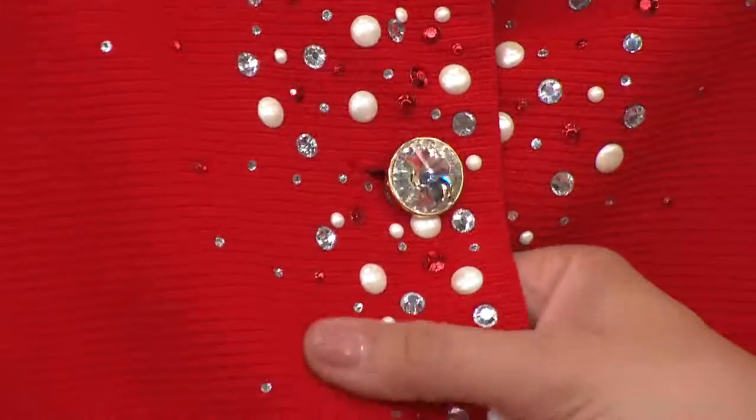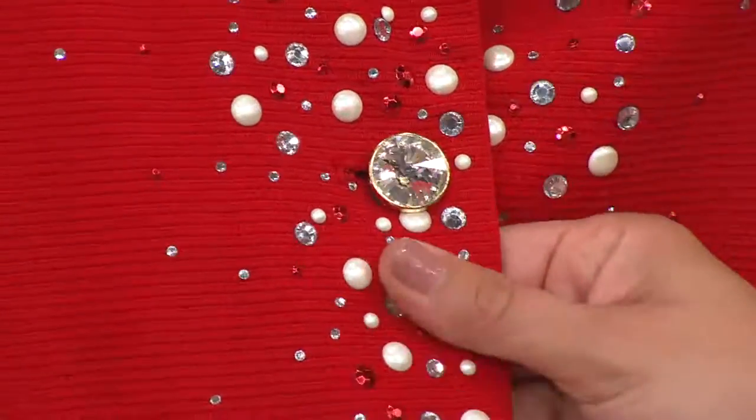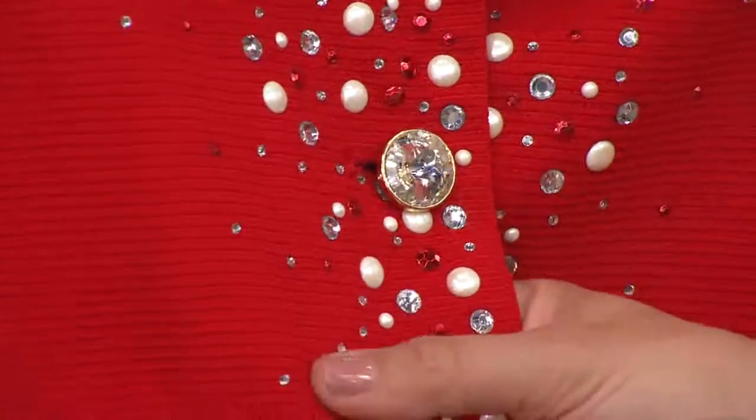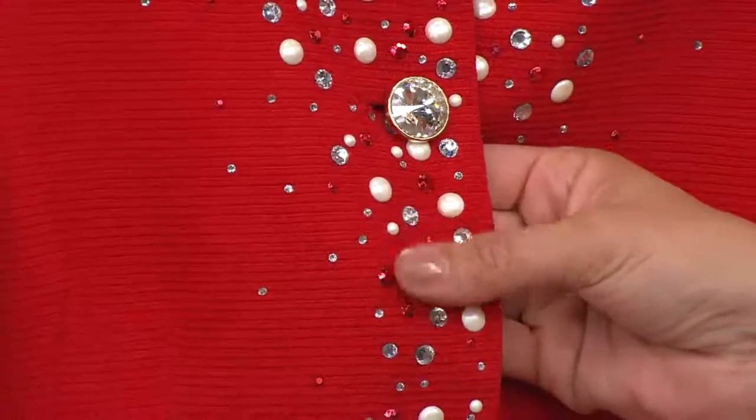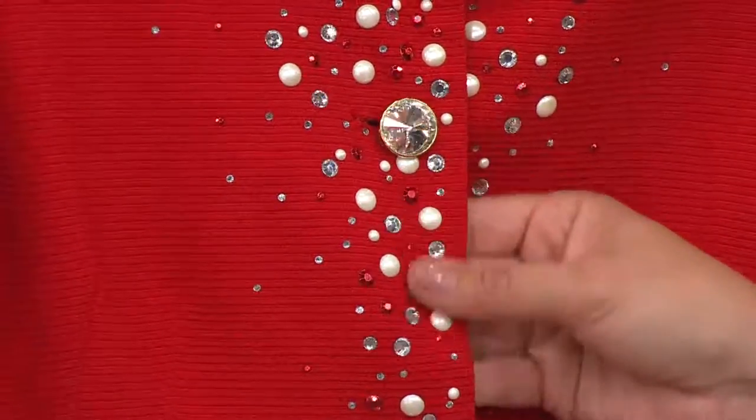That's such a nice shot, thanks Kathy upstairs, because you can see the ribbing of the fabric. It's a ribbed fabric all the way through, but you can also see how beautifully applied all of these different embellishments are.